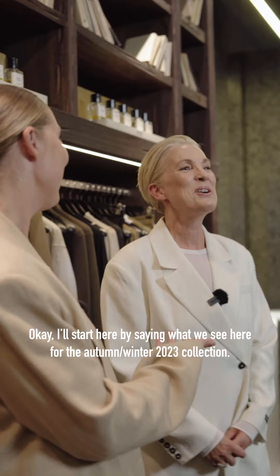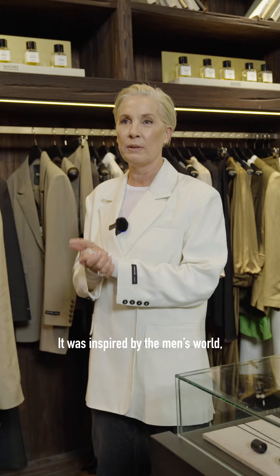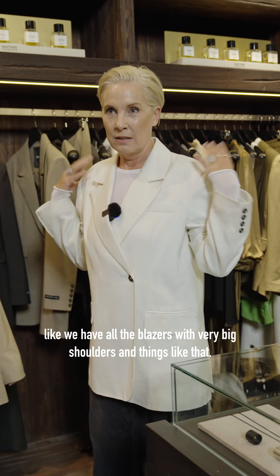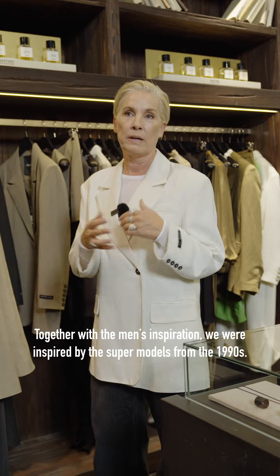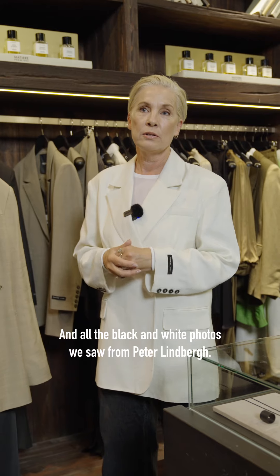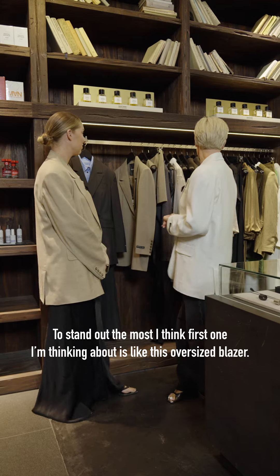I think what you see here for the autumn/winter 23 collection is very inspired from the men's world — we have all the blazers, the very big shoulders and things like that. Together with the men's inspiration, I was also very inspired by the supermodels from the 90s, all the black and white photos from Peter Lindbergh — so beautiful.